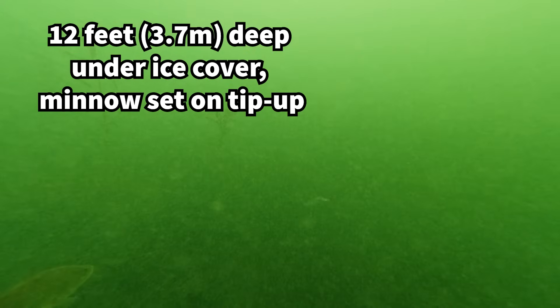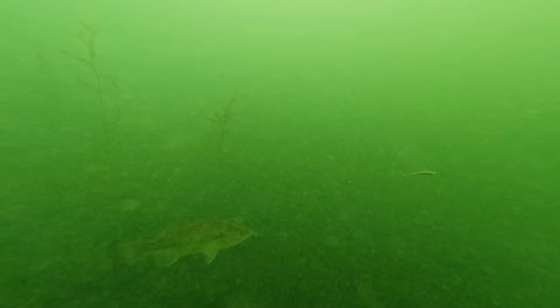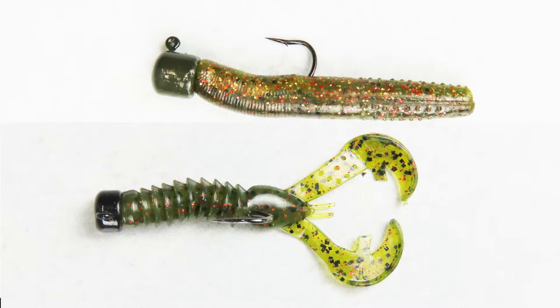They'll be most likely to feed on prey or lures that move very slowly. Ice fishermen tend to have the best success with live minnows under a tip-up, especially where green vegetation can still be found. In open water, try using neko rigs, ned rigs, or jerkbaits.